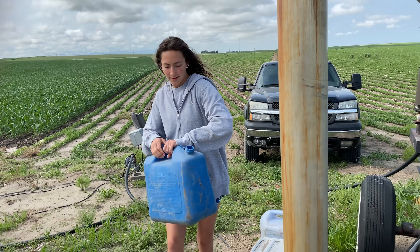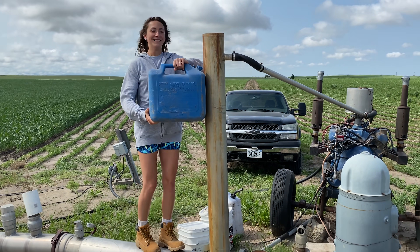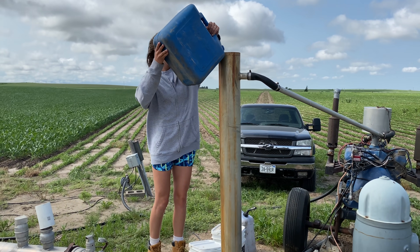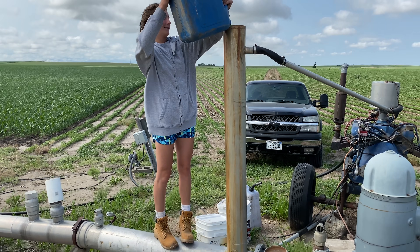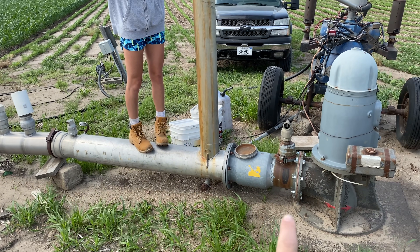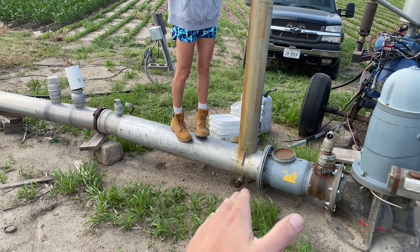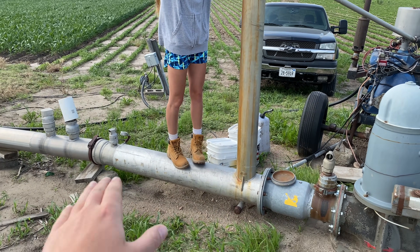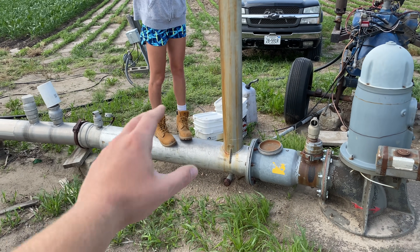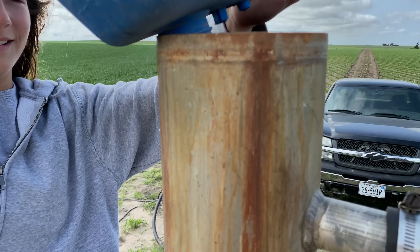We're filling the cooling jacket up on the motor. The motor doesn't have a radiator. Don't spill it — that's antifreeze. So the well water runs through the pipe here, and then the engine water runs over the water in there through separate pipes and cools it, then runs it back to the motor to keep it cool. You've got to fill it up before we get started.